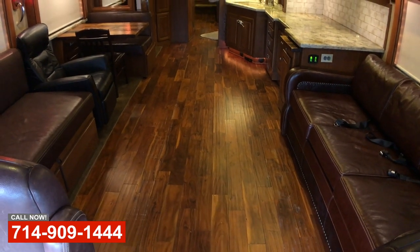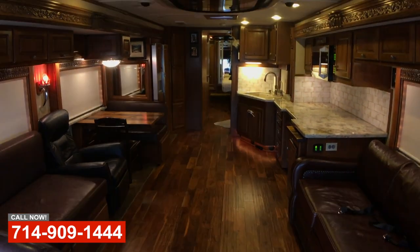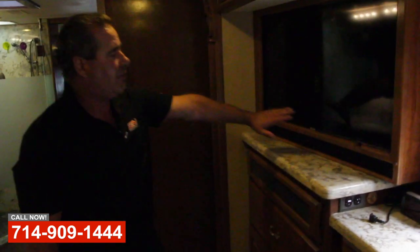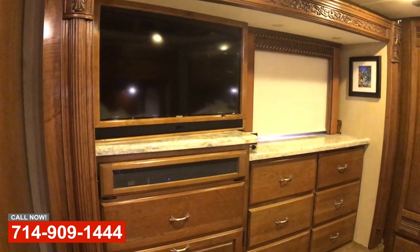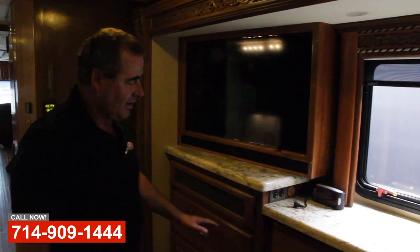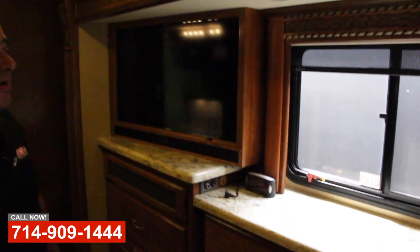We've pulled out all the tile floors and carpet and did this beautiful real hardwood floor with all radiant heat underneath it. The customer takes it to cold weather quite a bit and the floor just does a great job keeping the coach very comfortable. Nice 40-inch TV and a custom cabinet back here in the bedroom. Nice sound bar for good sound and then all the DirecTV receivers and Blu-ray players underneath here. We did some really nice custom-made handle pulls and hinges which we'll show you a little bit more later.